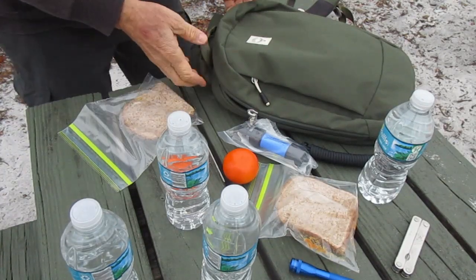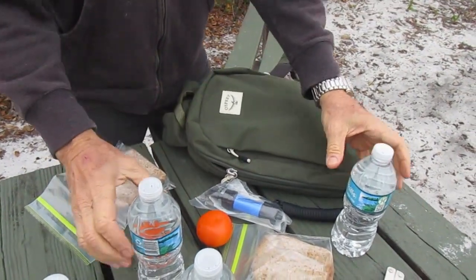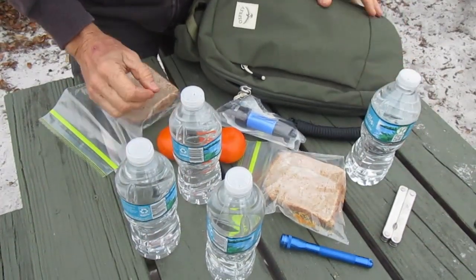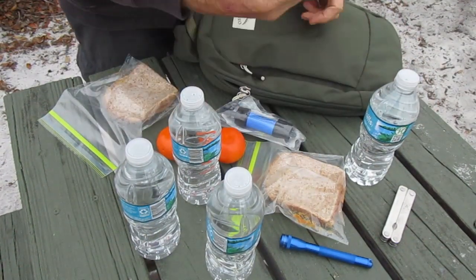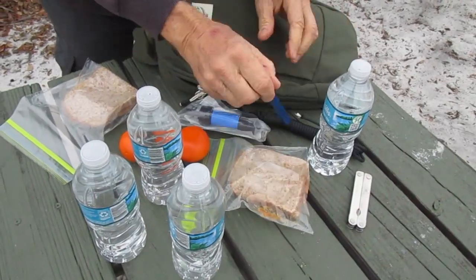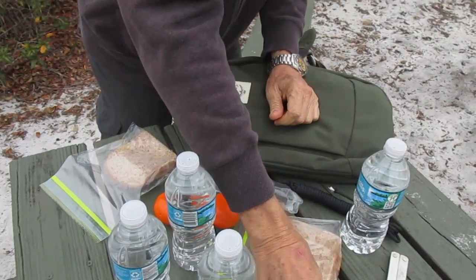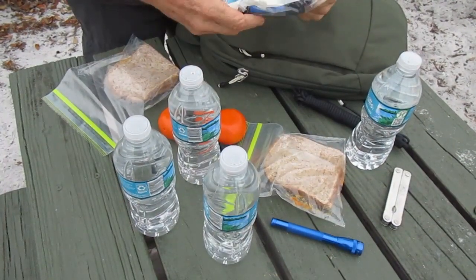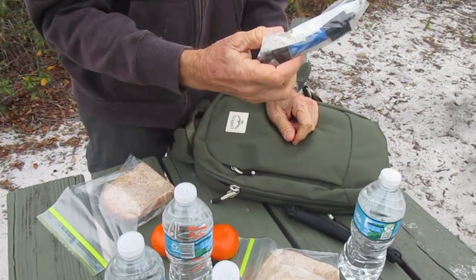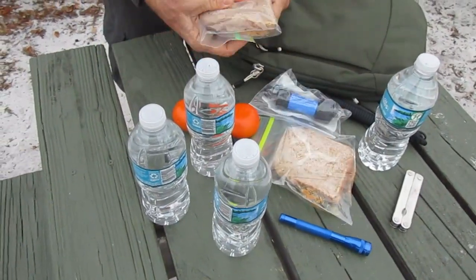Mike describes his pack: he's pretty much a minimalist and travels light. He's got four bottles of water - figures that's what he's going to need for the day. He has paracord, a multi-tool, a mini Mag flashlight just in case they get caught out after dark, and a Sawyer Mini water filter in case he has to drink from the creek.